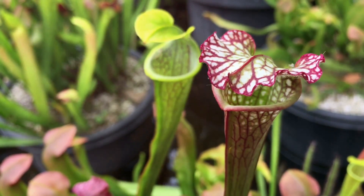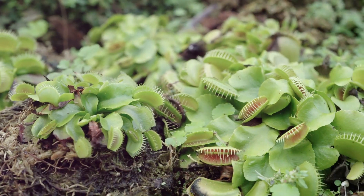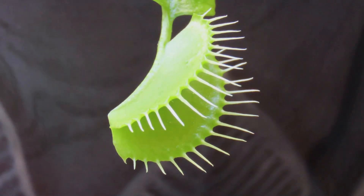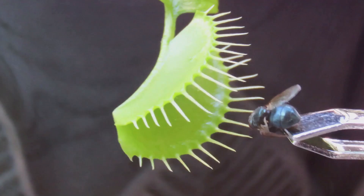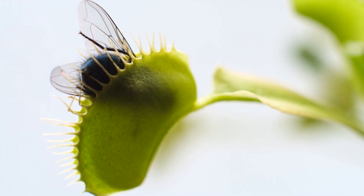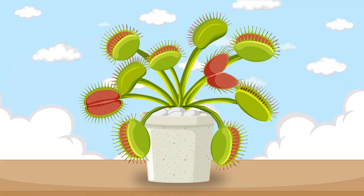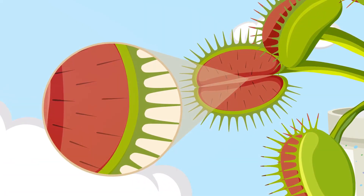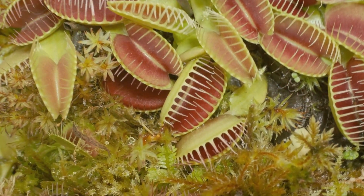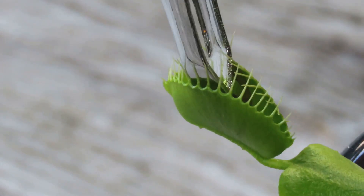Carnivorous plants are some of the most fascinating and unique organisms in the plant kingdom, having evolved incredible adaptations to survive in nutrient-poor environments. Did you know that some carnivorous plants can count? The Venus flytrap has a remarkable ability to count the number of times an insect touches its trigger hairs. This counting mechanism ensures the plant only closes its trap when certain there is a meal inside, conserving precious energy. The trap will only snap shut if the hairs are touched twice within about 20 seconds — a clever strategy to avoid wasting energy on false alarms like raindrops or debris.